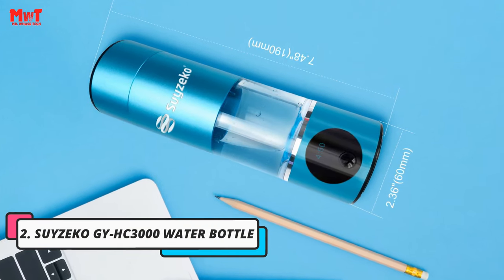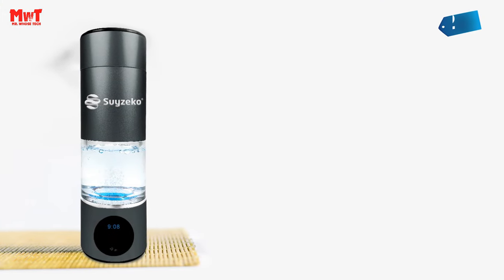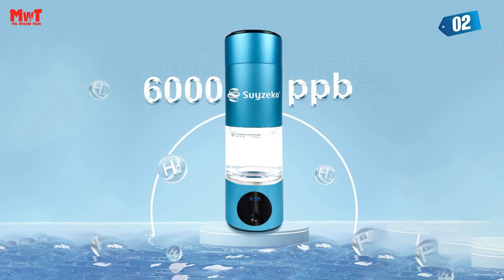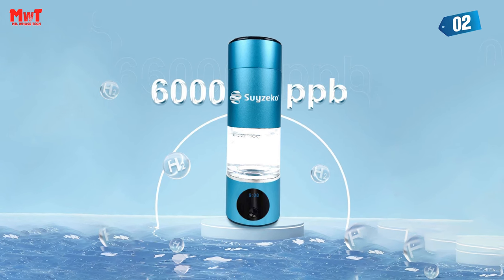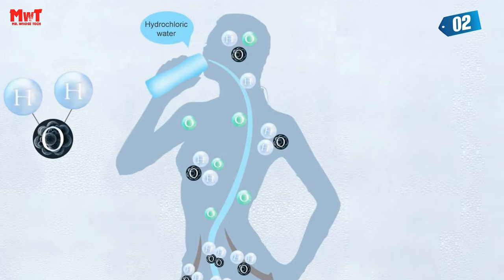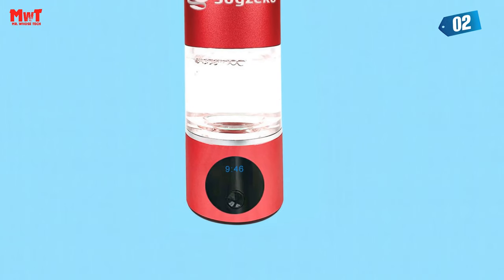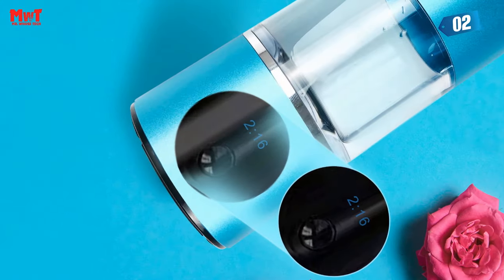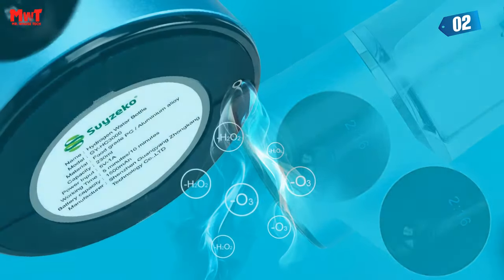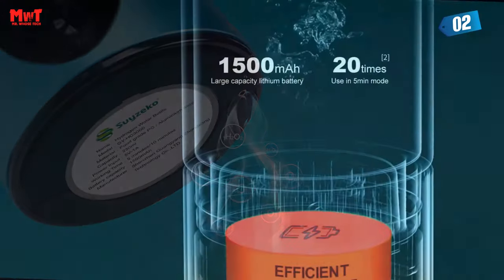Number 2. SIZECO GI-HC 3000 Water Bottle. In a world where health matters more than ever, the SIZECO Hydrogen-Rich Water Cup brings you two incredible modes of hydrogen production. With an astonishing 6,000 parts per billion of ultra-high concentration hydrogen, this cup prepares water like you've never experienced before. Imagine purity levels of 99.993%, ensuring you get the very best in every sip. Our hydrogen-rich water cup adheres to stringent national standards, providing you with the utmost in quality and assurance.